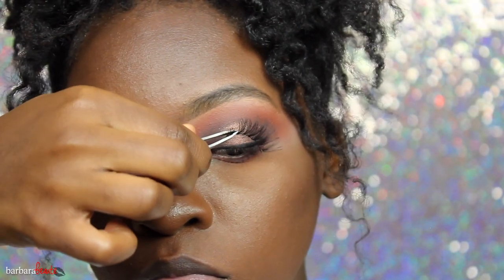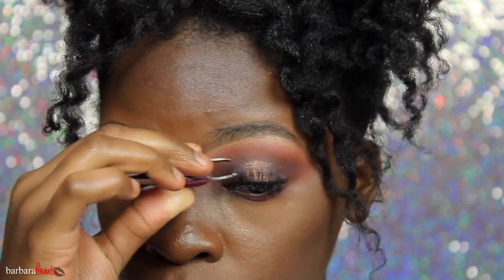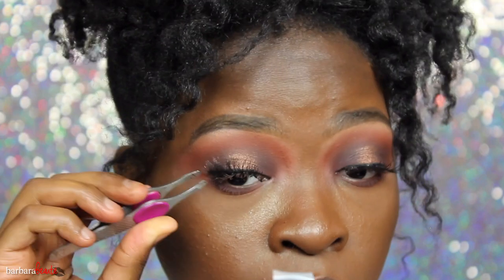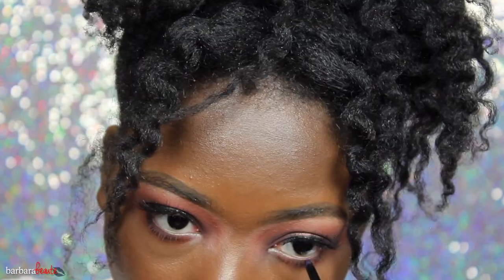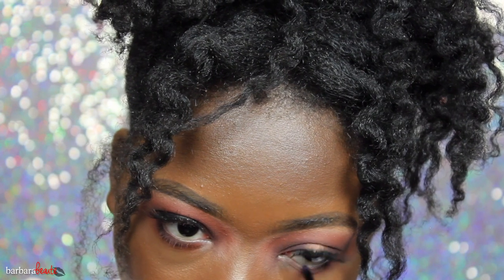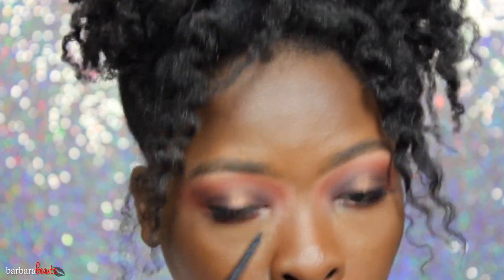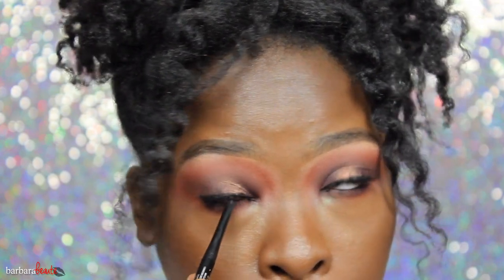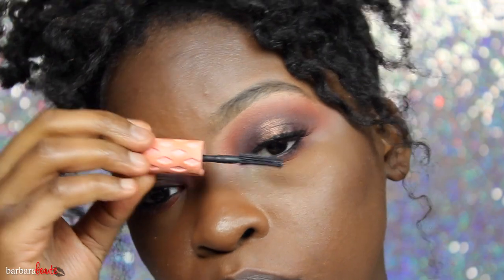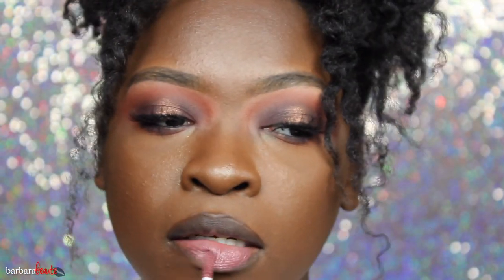Now I'm taking a very simple lash — it's Ardell 113. Love these, they're long but wispy yet still dramatic, and the band is thin so it doesn't look too dramatic. Now I'm going in with my Rimmel Exaggerate liner in the color Noir, just putting a little bit — not too much. You could have also put like a brown, that would be cute too.